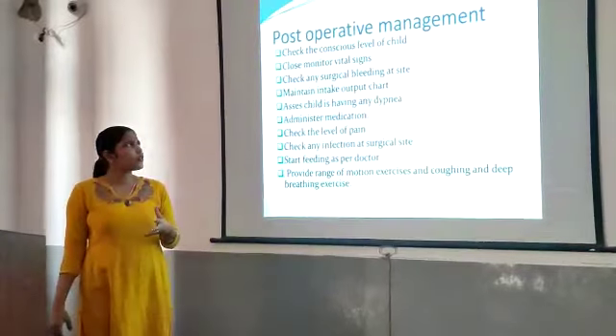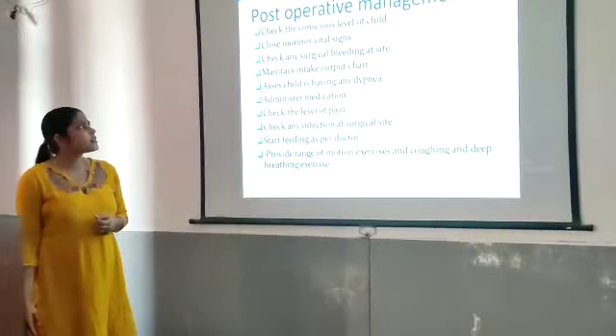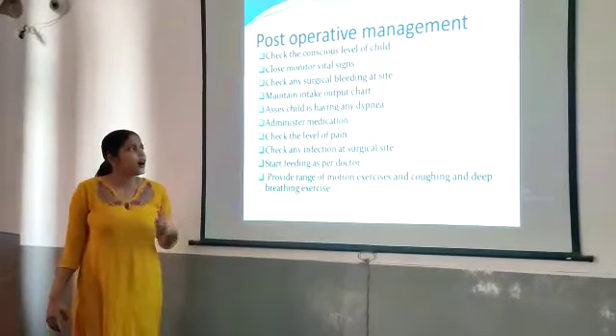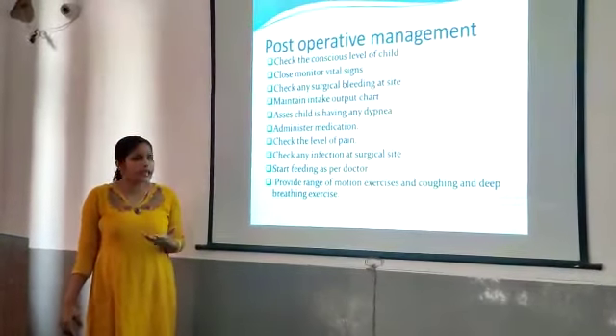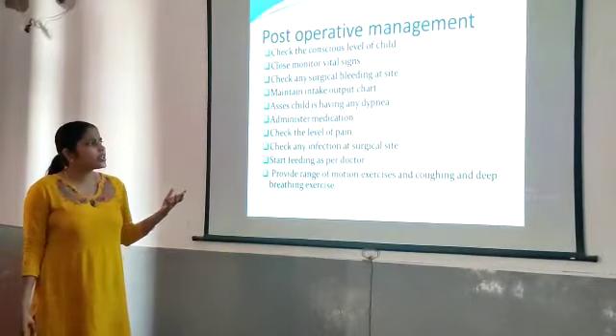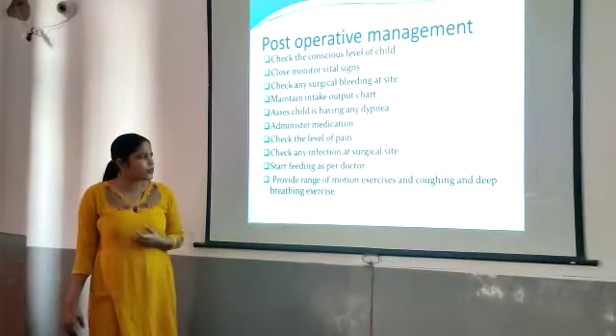After the operation, for post-operative management, check the conscious level of the child and closely monitor vital signs. Check for any surgical bleeding at the site and maintain the intake-output chart. Assess if the child is having any dyspnea, administer medication, check the level of pain, check for any infection at the surgical site, and start feeding as per doctor's order. Provide range-of-motion exercises and coughing and deep breathing exercises.